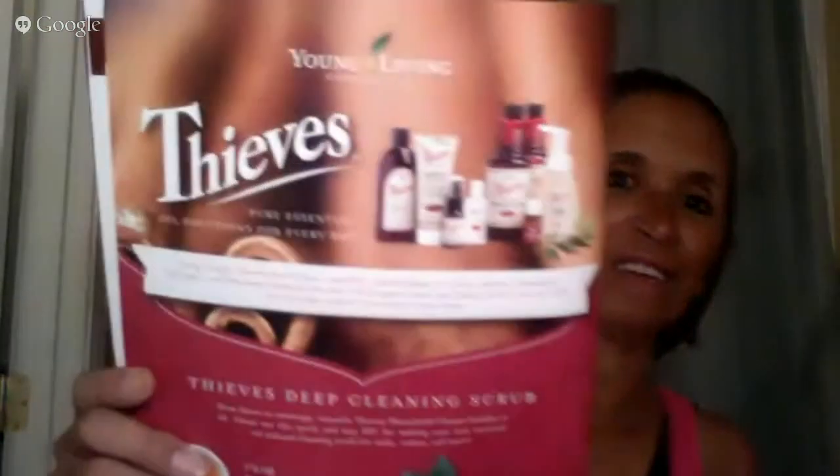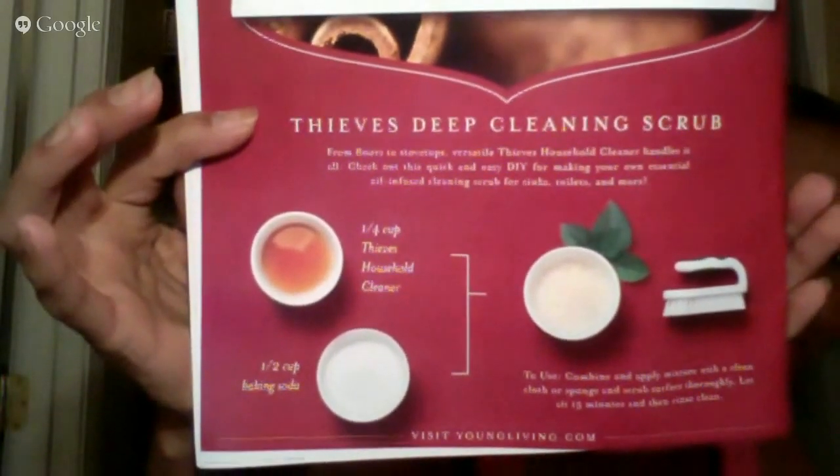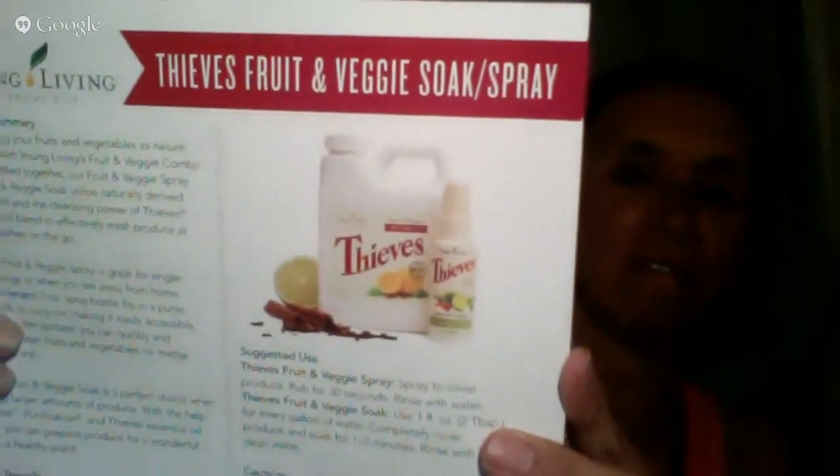The exciting part is our new Thieves products. The first thing is the Thieves Fruit and Veggie Spray. This is to clean your veggies. It says the Thieves Fruit and Veggie Spray is great for single-use servings or when you're away from home — so if you're on the go and stop at a fruit stand or get veggies in a cafeteria, you can spray them on the go. The convenient two-ounce spray fits in a purse, backpack, or carry-on, making it easily accessible.